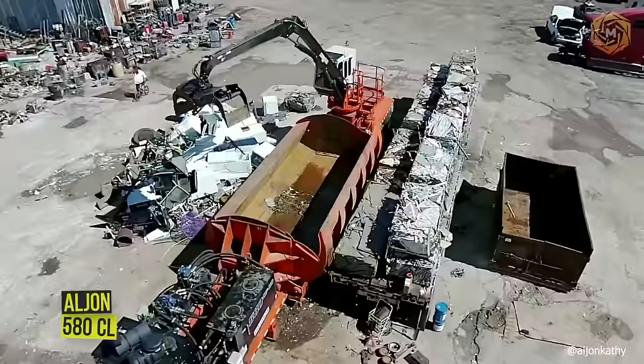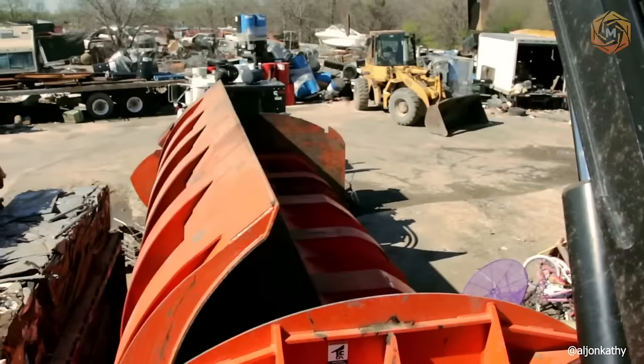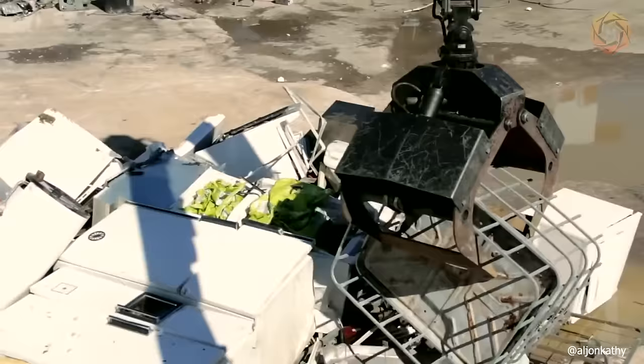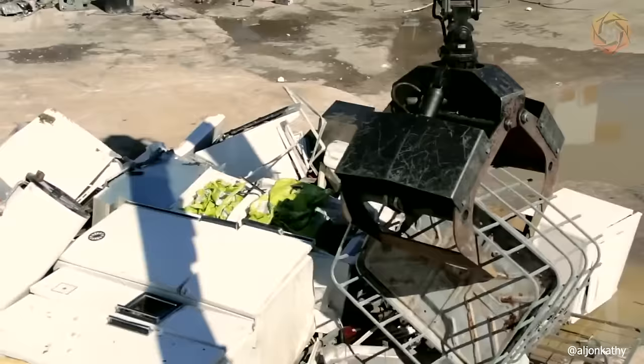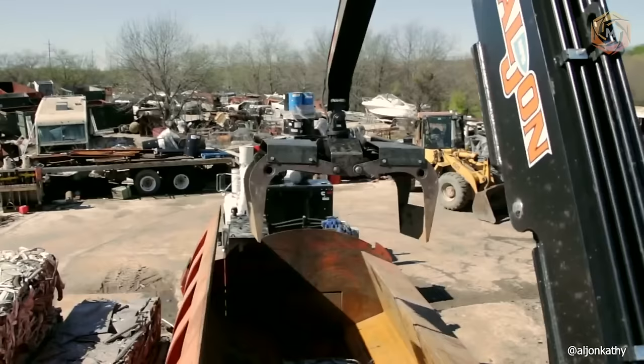The Alljon 580CL is a full-featured twin-cylinder vehicle stacker pickup capable of efficiently processing more than 20 to 25 end-of-life cars, vans, and pickup trucks, including engines, transmissions, and undercarriage. Power is provided by a proven Volvo Penta Tier IV final diesel engine or electric motor. The comfortable, climate-controlled cab features an exclusive monitoring system that allows the operator to monitor machine functions as well as see the bailing function in real time.